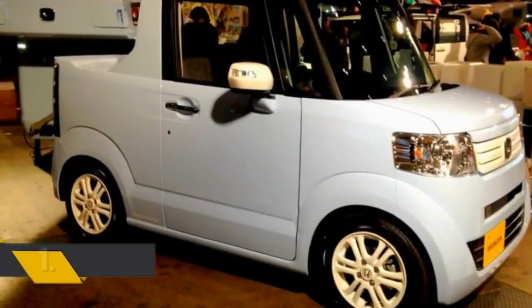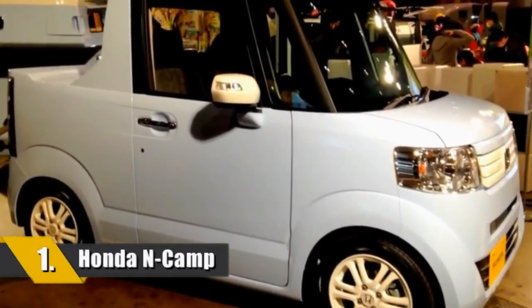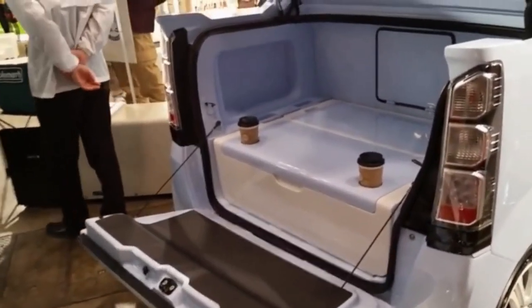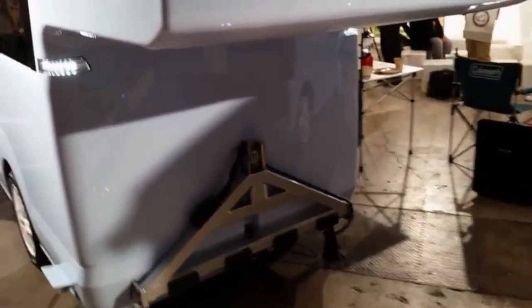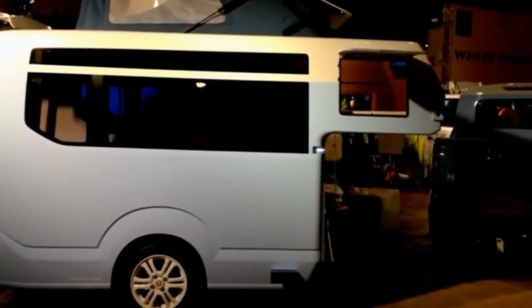Number 1: Honda has given us the N Truck and N Camp concepts. K cars are a class of vehicle that must conform to body and engine size restrictions to receive toll and tax breaks in certain major Japanese cities. The camping and recreation market in Japan is in quite good health, with sales remaining steady despite financial problems in Japan's economy.